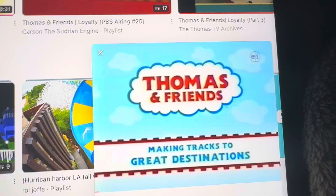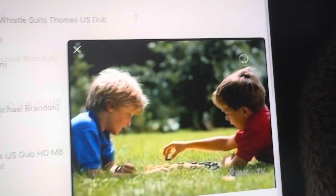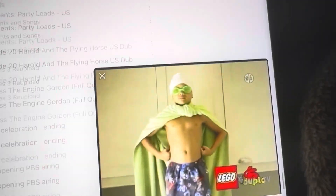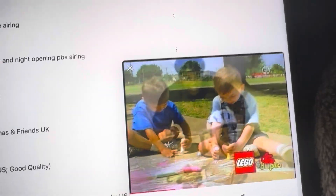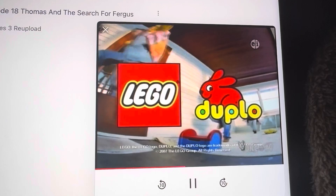Thomas and Friends, making tracks to great destinations. Lego Duplo proudly supports Thomas and Friends on PBS Kids, where imagination and creative play fuel your child's journey. Lego Duplo, building sets for preschoolers.